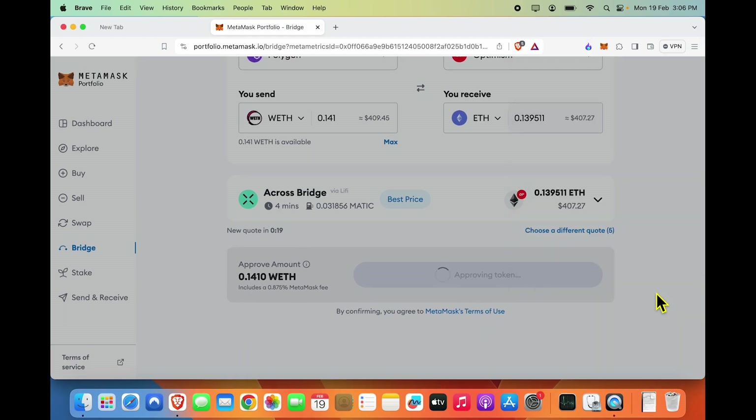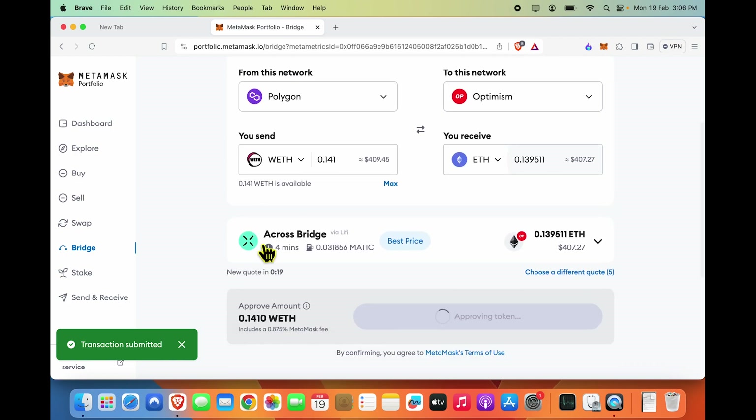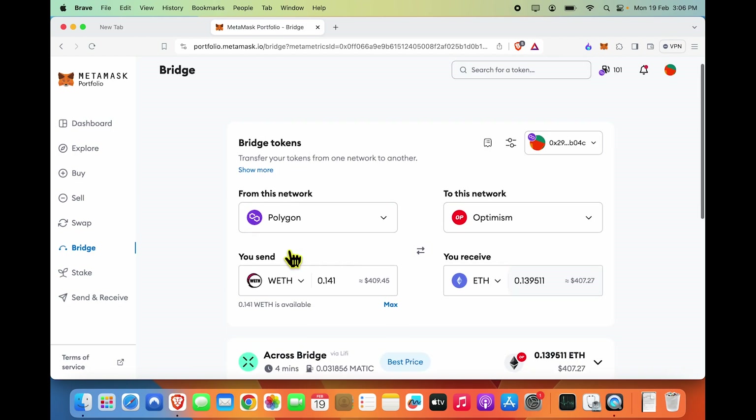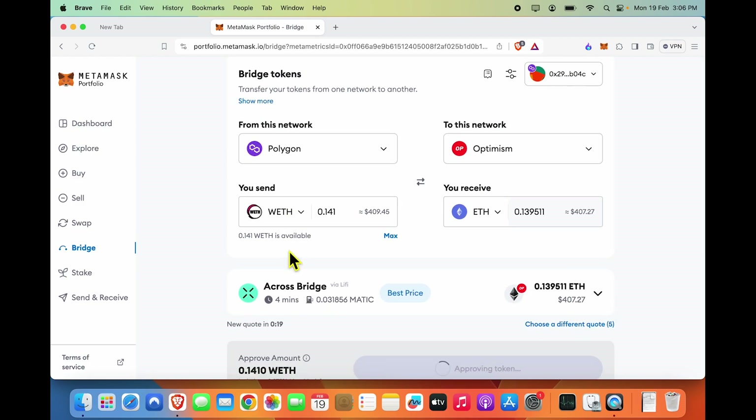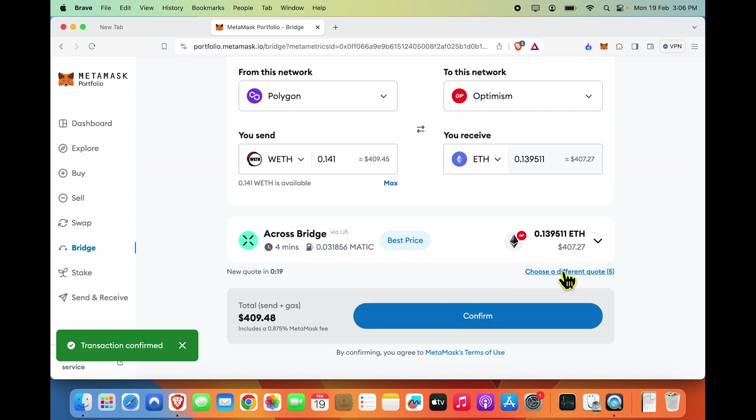I'm going to click approve again on MetaMask, and this cross-chain swap should happen in four minutes, as stated here. So let's wait for the confirmation and I will jump straight to the transaction completion. There were also five other quotes available which we did not go into — this was via LiFi which looked good to me.